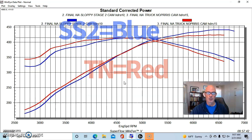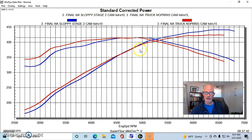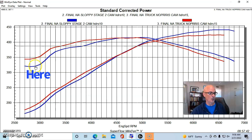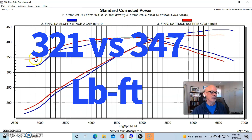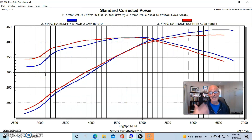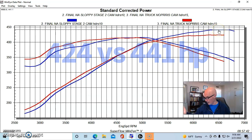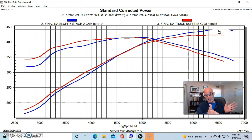The Sloppy Stage 2 is in blue, the Truck Norris is in red. Above 4,800–4,900 RPM, the Sloppy Stage 2 makes more power on the big end — not surprising given its 228 degrees of intake duration. But below 4,500 RPM, the Truck Norris cam makes more torque. Down at 2,900 RPM, we have 321 foot-pounds for the Sloppy Stage 2 versus 347 for the Truck Norris — a difference of 26 foot-pounds in favor of the smaller cam. At 6,500 RPM, we have 424 versus 441 horsepower — a gain of 17 horsepower for the Sloppy Stage 2.